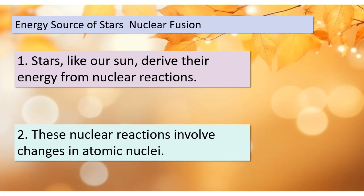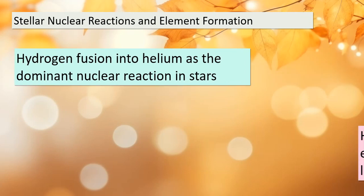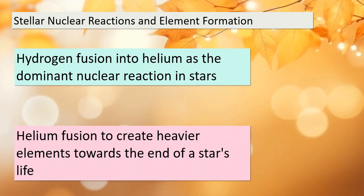Let's dive deeper into the intriguing world of nuclear reactions in stars. Our adventure begins with the dominant nuclear reaction within stars, where hydrogen fuses together to create helium. This process is the beating heart of most stars throughout their lifetimes.